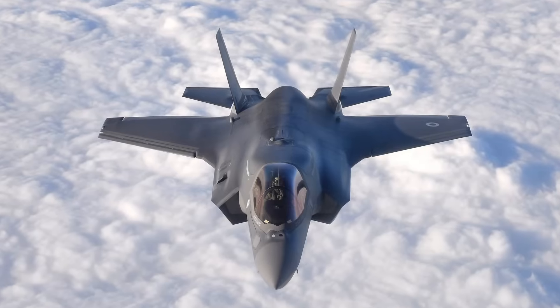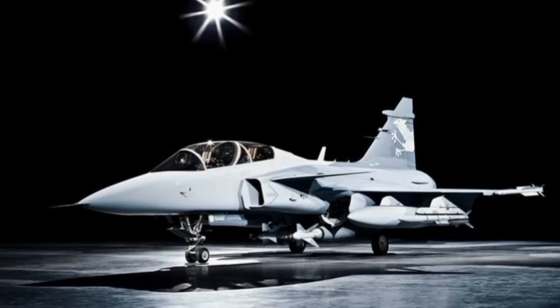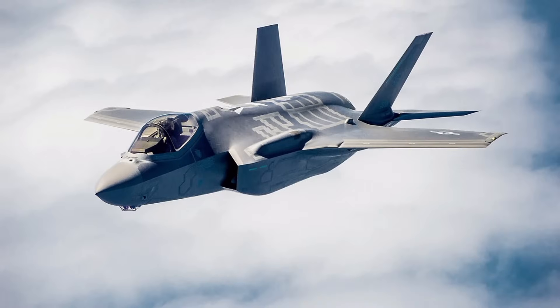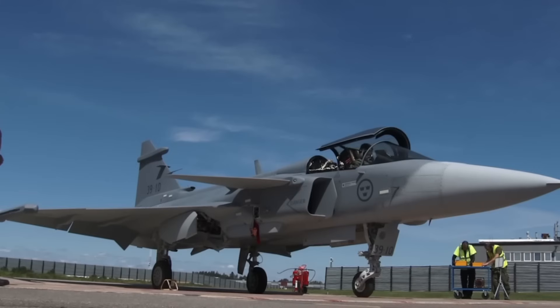Here's where things get really interesting. The F-35 may still be stealthier, but the new Gripen engine levels the playing field in several ways. On cost, the Gripen costs nearly half to operate per hour compared to the F-35. On turnaround time, the Gripen can rearm and refuel in under 10 minutes — perfect for high-intensity wars.